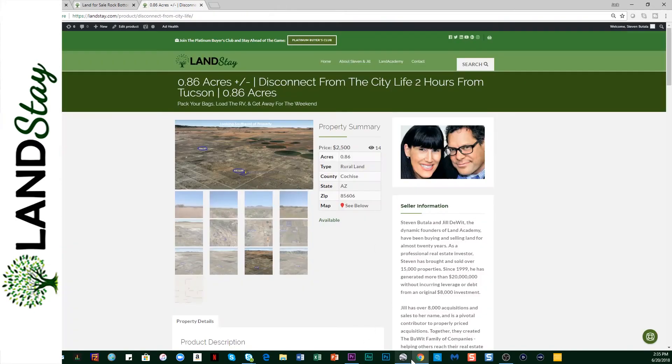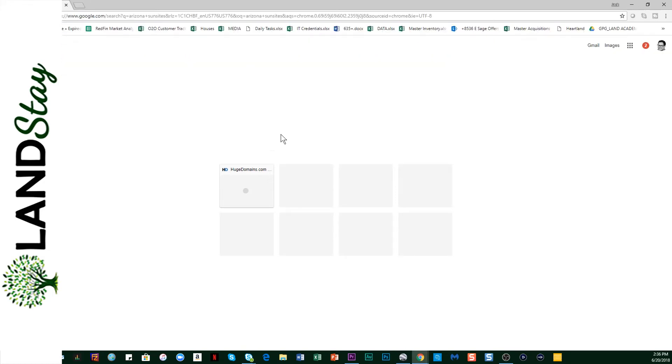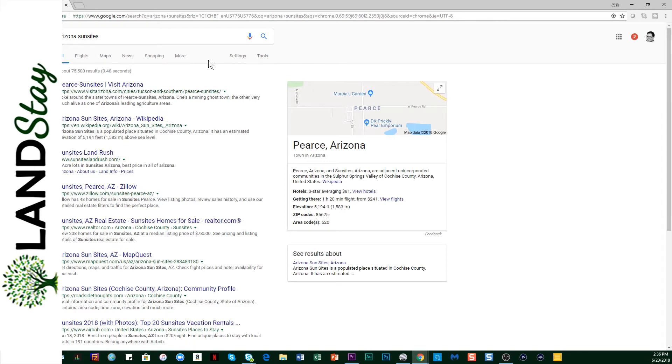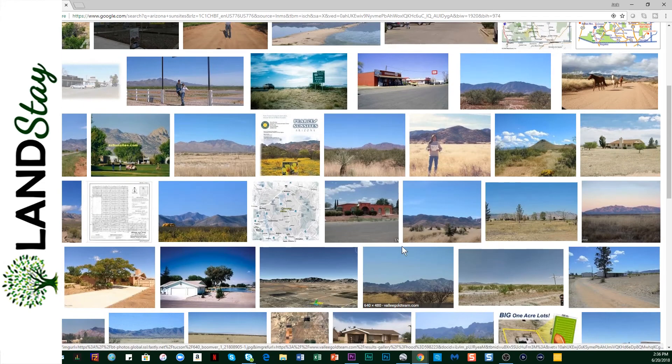Now let's try this Google search one more time, because I've never struck out like that — I might have had a Google settings issue. Images is what I'm looking for. Here are good images of the place — this is a fantastic look at it, this is what's possible here. These types of homes, wild horses — we were right. There's a general store. There's a lot of things happening here. This is not a property in the middle of nowhere. So click on the link below — it truly is a bargain.